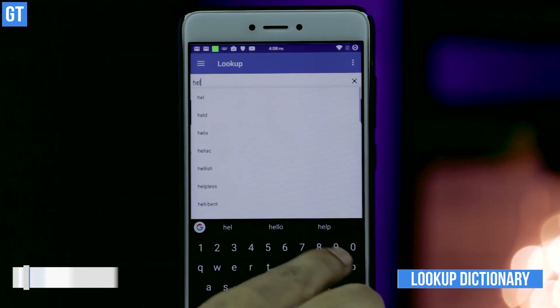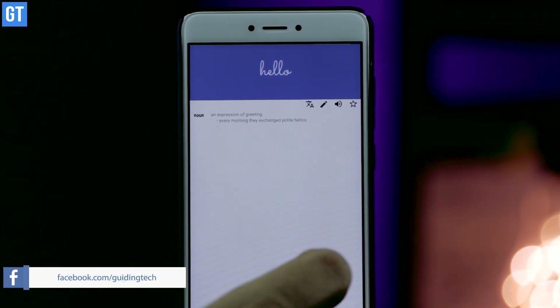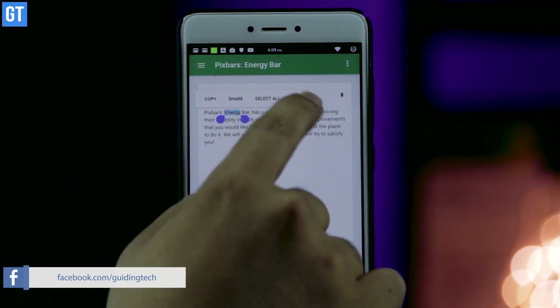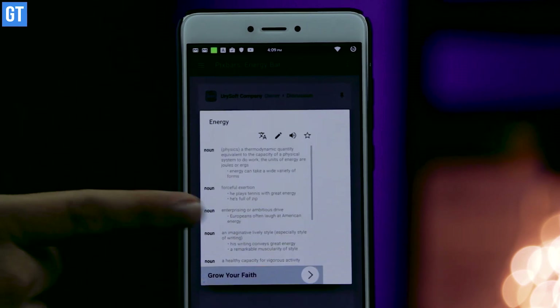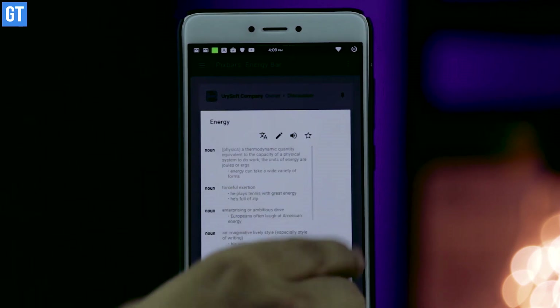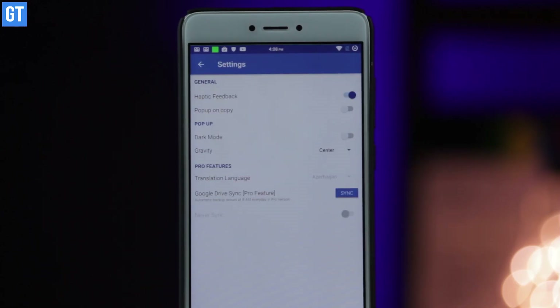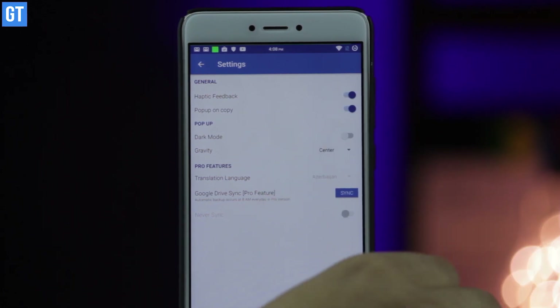At number two we have Lookup, a pop-up dictionary meant for offline use, which is actually its biggest plus point. All you need to do is select a word, tap on the three-dots menu, and tap on the Lookup button — the literal meaning of the word will be displayed right away along with the pronunciation. The database is huge and contains the meaning of up to 2.2 lakh words and phrases.